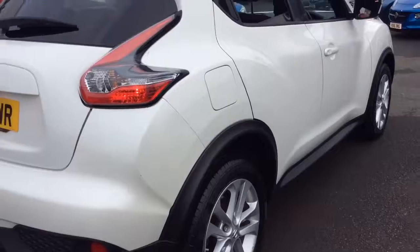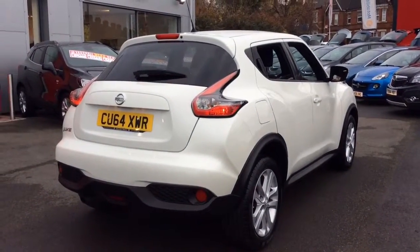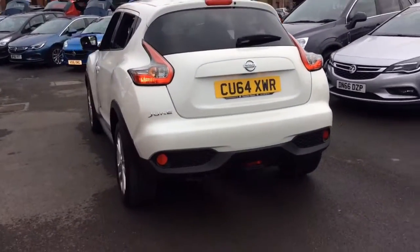This one owner vehicle from new will come with a comprehensive Bayless warranty available to be extended up to 3 years, as well as 2 remote control locking keys and a book pack.